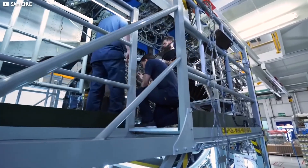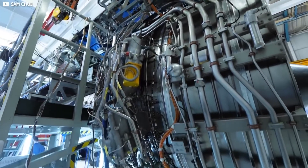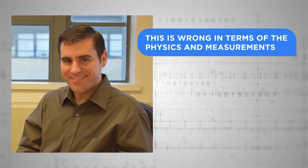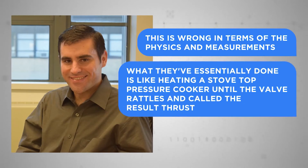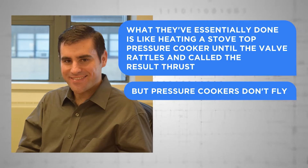Despite the Wuhan team's high promises, many experts think the technology is fundamentally defective, even if the power problems are addressed. When asked to comment on the study on Twitter last summer, Steve Barrett, an MIT professor of aeronautical engineering, was absolutely critical. He thundered: "This is wrong in terms of physics and measurements." After reading about the Wuhan steel ball experiment, he said: "What they've essentially done is like heating a stovetop pressure cooker until the valve rattles and calling the result thrust. But pressure cookers don't fly."